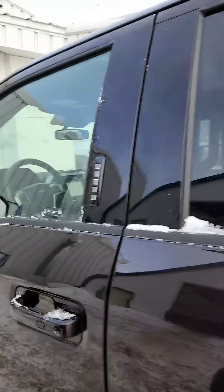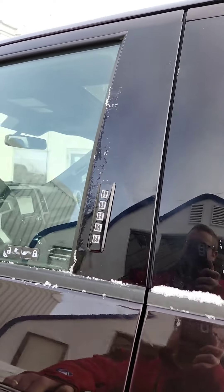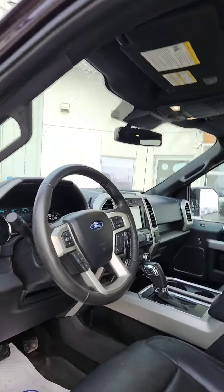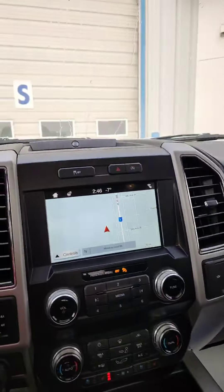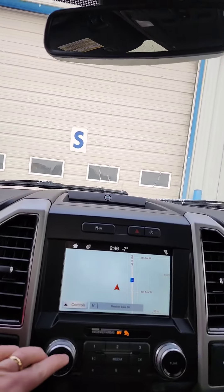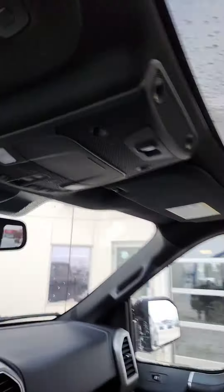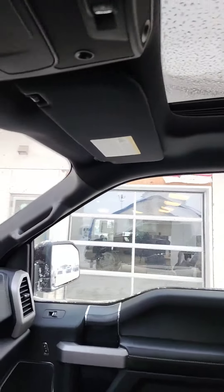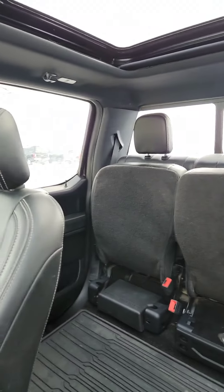Now let's go back inside and look at the interior. This one does have keyless entry. Inside the vehicle, we have navigation. It also has the heated steering wheel, heated seats, cooled seats, moonroof, and a big spacious crew cab with lots of room in the back.